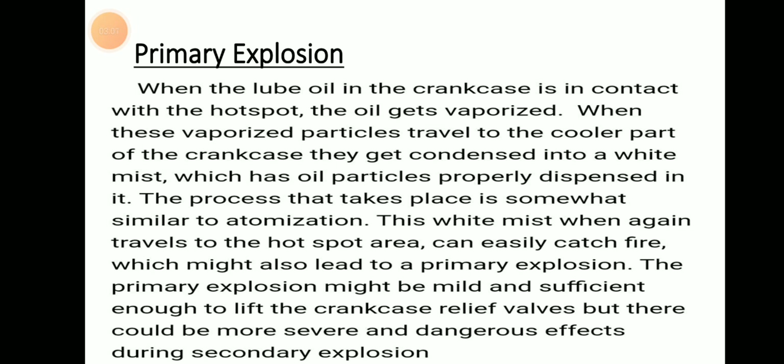The primary explosion may be mild, but it is sufficient enough to lift the crankcase relief valve. However, there could be a more severe and dangerous effect when it continues to lead to a secondary explosion.